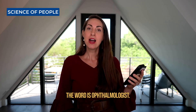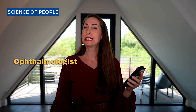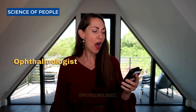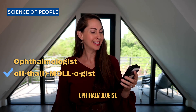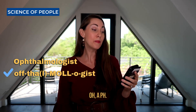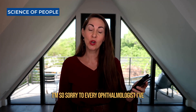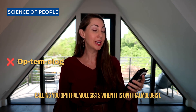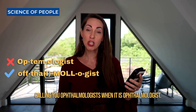The word is ophthalmologist. I'm saying this one very wrong. Ophthalmologist — but there's a P, a PH. I'm so sorry to every ophthalmologist I've ever been to, because I've been calling you ophthalmologist when it is ophthalmologist.